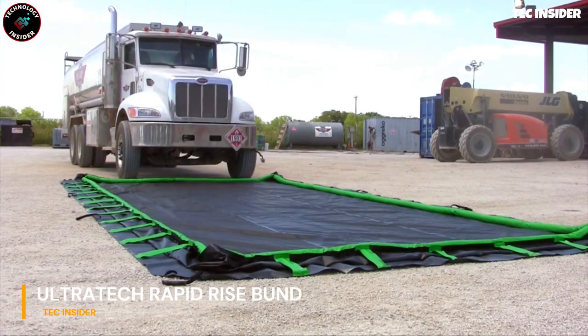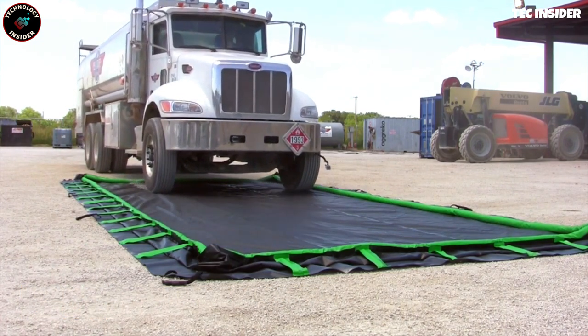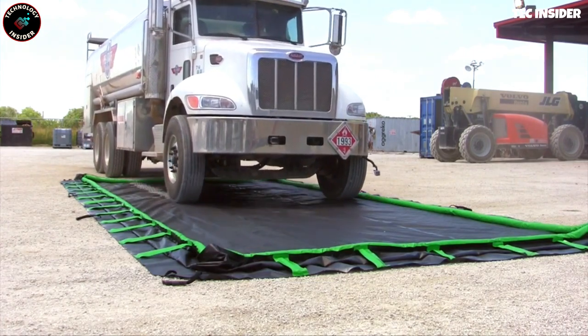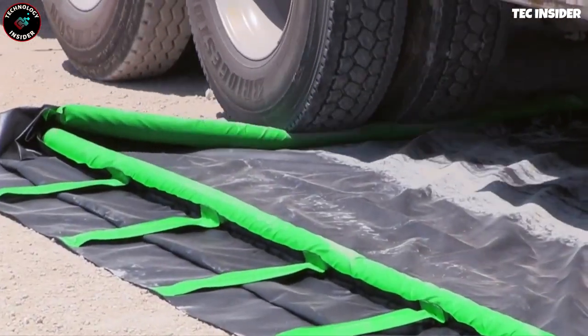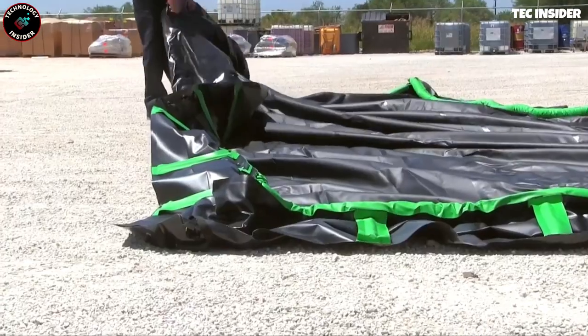This innovative solution provides protection against leaks from barrels, tanks, and various containers, whether stationary or mobile. Resembling an inflatable pool, it finds applications in oil production and refining sectors. In the event of a leak,